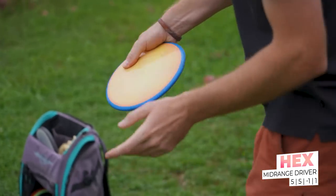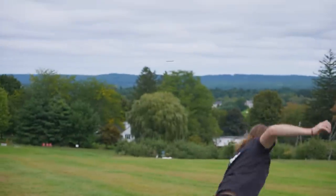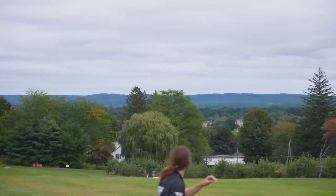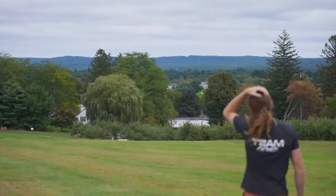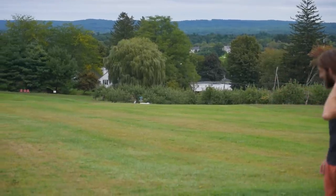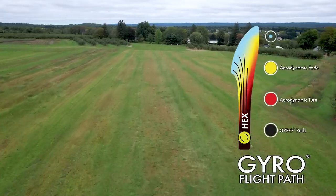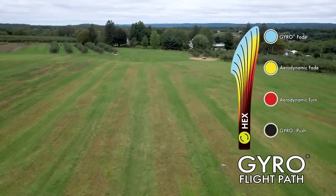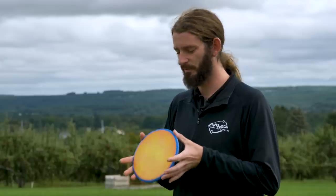Moving on to mid-ranges, my bag feels kind of light on mid-ranges these days. I'm bagging one Hex. I'll sometimes work in some Reactors depending on the course, but the Hex is something I've really started to enjoy. With how much I throw the Envies, it doesn't leave a ton of room for mids in my bag. But the Hex — I'm able to get some really good distance out of it, probably close to 400 feet on a flat shot, and it's super workable. It wants to go pretty straight, though if I hit it really hard it might get a little late flip and drift right. I also really enjoy it on a significant hyzer release — it won't flip and finish right, it'll just slowly work left. The fact that I only bag one mid, and that's this, definitely speaks wonders for the Hex.